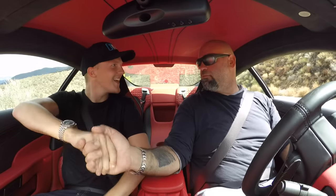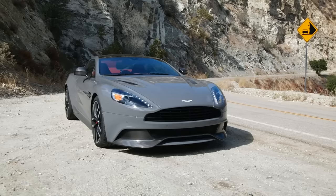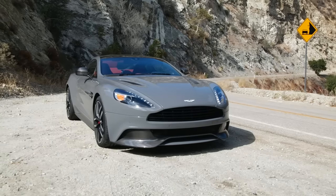Matt, welcome to the channel. What's up? Thank you very much, thank you for having me — and for providing me with this vehicle. You know what's funny? This is the first video of the Vanquish on my channel and you're driving it before I am. Well, then all is right with the world.